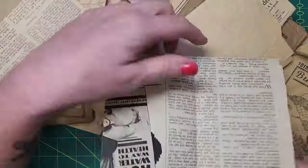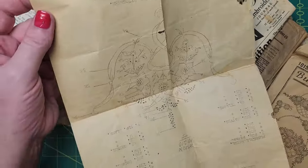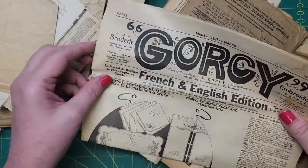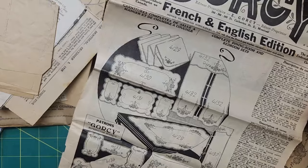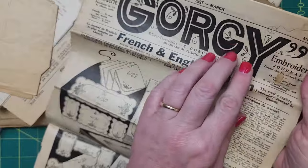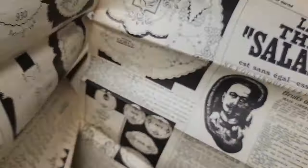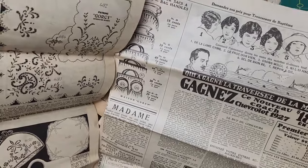There's some more crochet edgings. Okay, yeah, I feel better about this. 'Gorsi Embroidery Journal 1927' — oh, it says French and English edition, Paris and Montreal! Oh yeah, yeah, yeah — good job Nance, good job. I knew I was going to be lucky today.